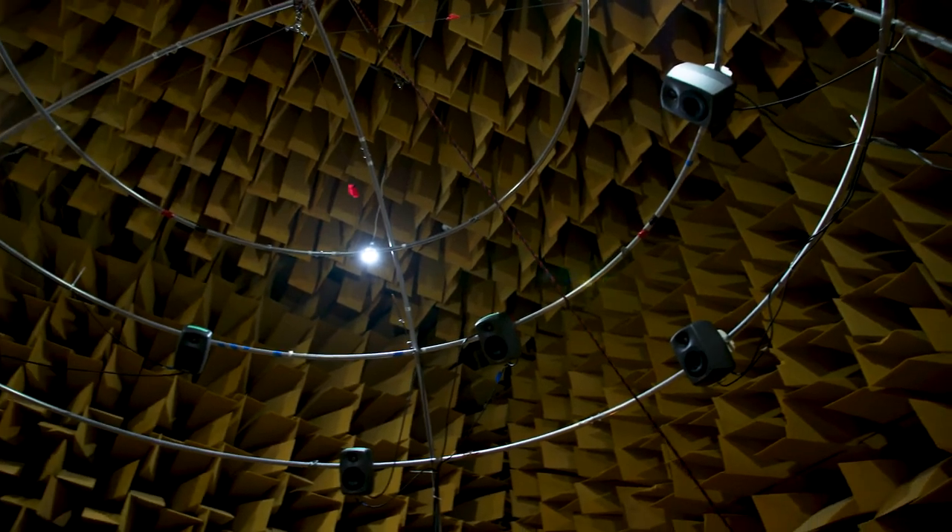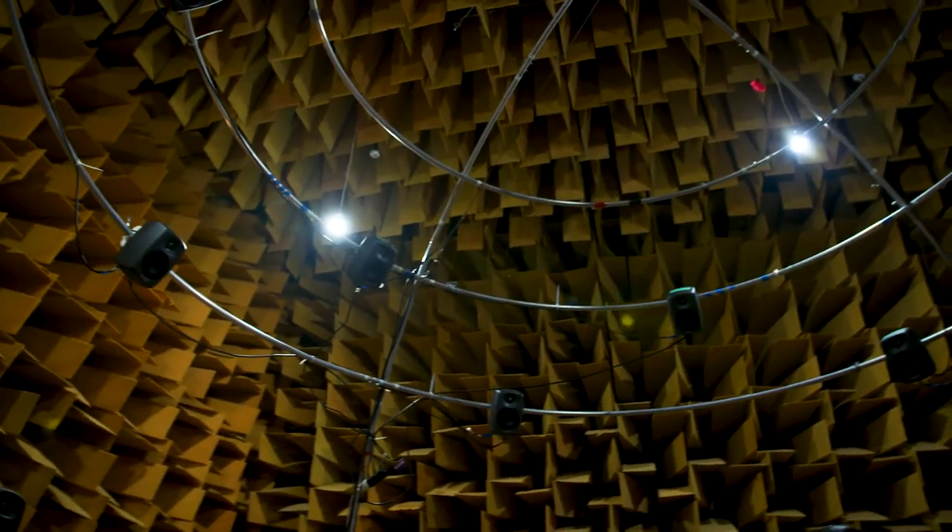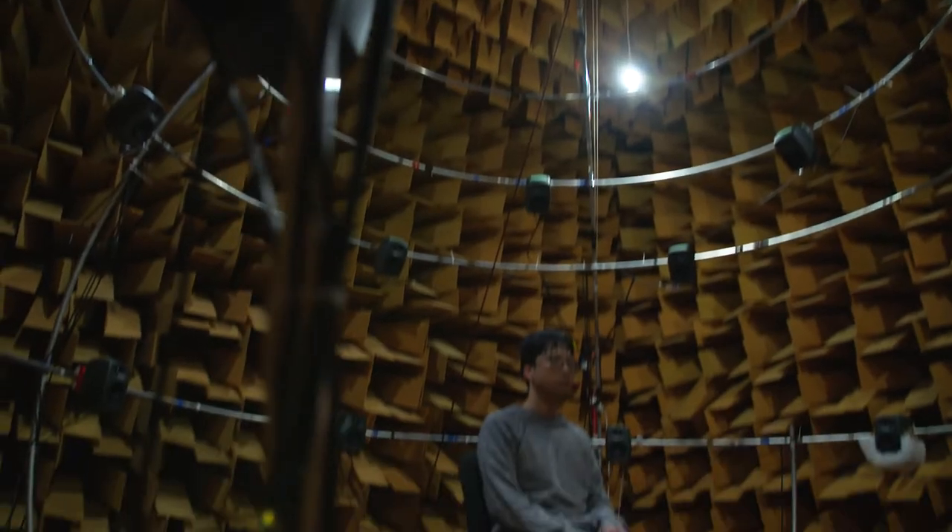Audio virtual reality can really help us perform listening tests in one single space. Instead of going to different places such as a chapel or a seminar room, you can perform listening tests in just one controlled lab environment.